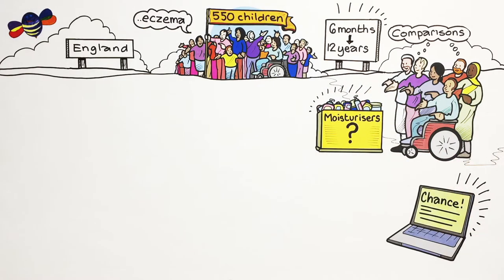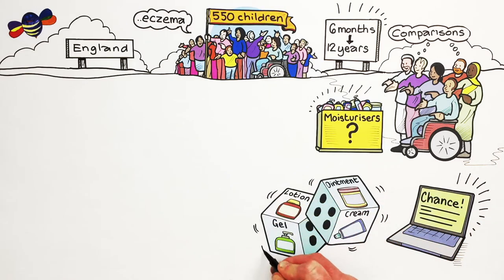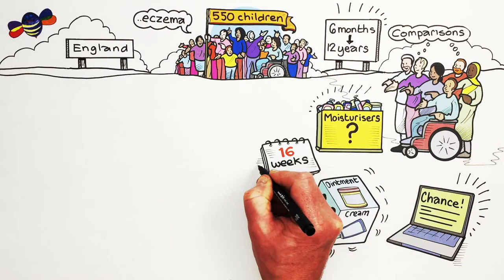Instead, by chance — like rolling a dice — a computer decided whether they should use a lotion, gel, cream, or ointment for 16 weeks.